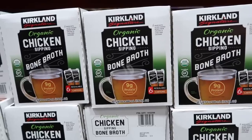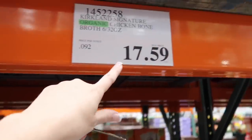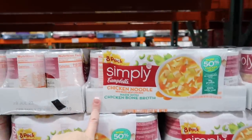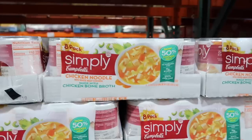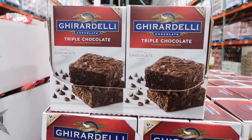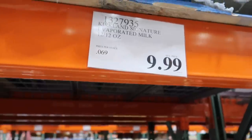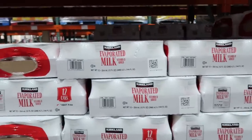Derek's mom makes her own bone broth. Kirkland has theirs — six cartons resealable for $17.59, nine grams of protein. Campbell's Simply Chicken Noodle Soup is normally $10.99 — you can get $4.40 off for $6.59, and you get eight 19-ounce cans. Something else is on sale for $8.49, normally $10.99, saving $2.50. During those case lot sales I did, the evaporated milk is still cheaper here at Costco — $0.69 a can versus $0.75 at the sale.